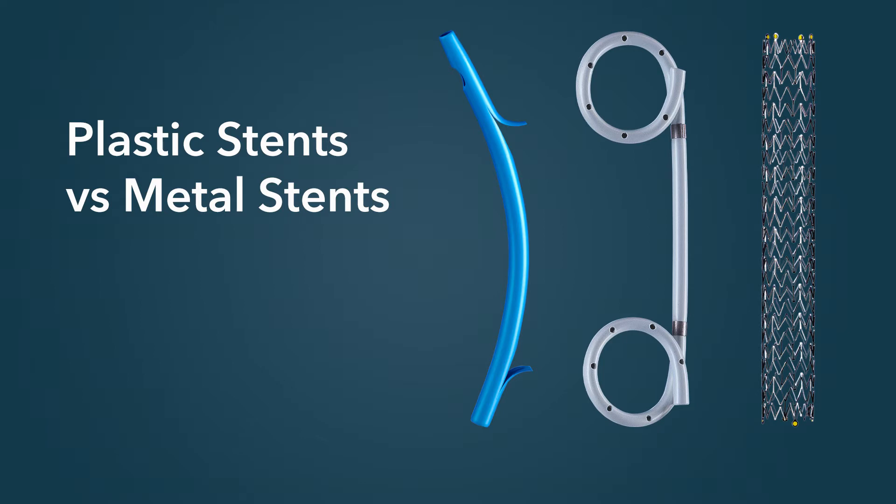If it's a known malignant stricture, then a metal stent could be used. The advantage of the metal stent is that the diameter is larger, and so the stent will stay patent longer.